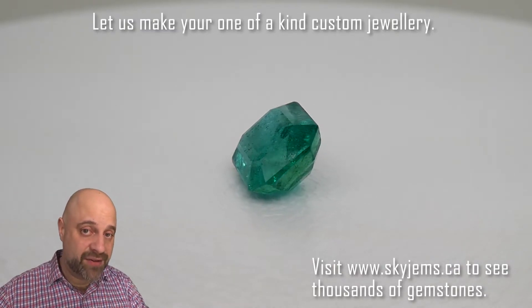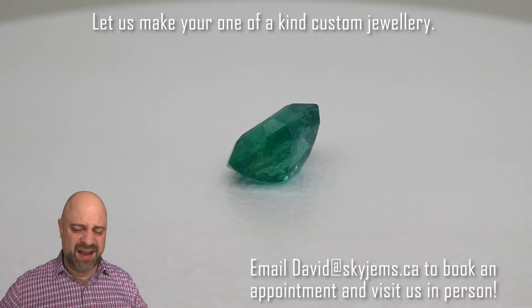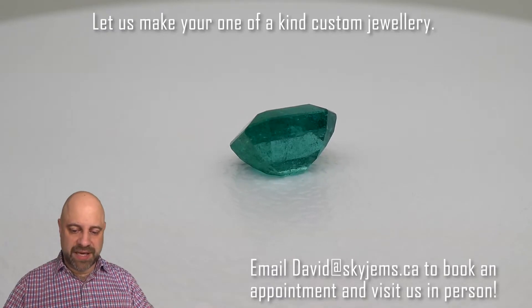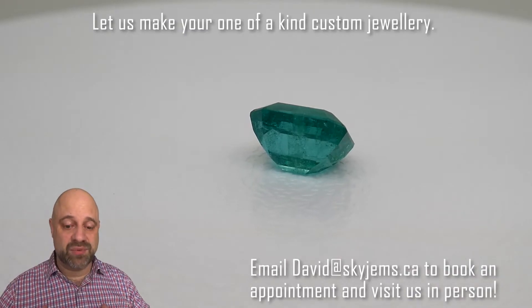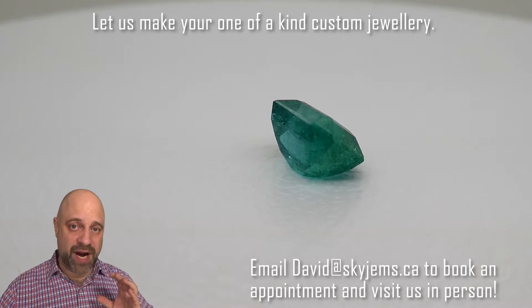Now, back to this absolutely amazing gem. As it's going around, take a look at the cutting — perfect crown, perfect pavilion. This is really an out-of-this-world gem. The color is magnificent. It's super bright and clean.